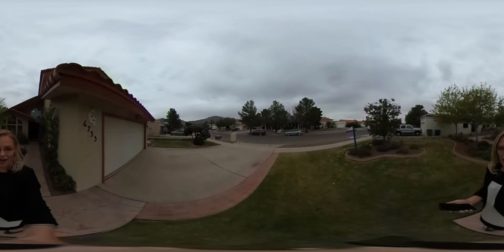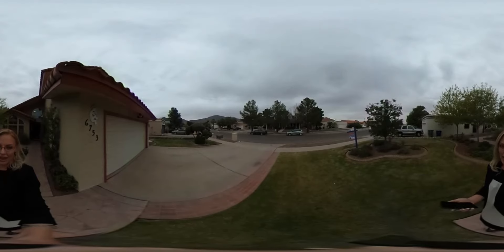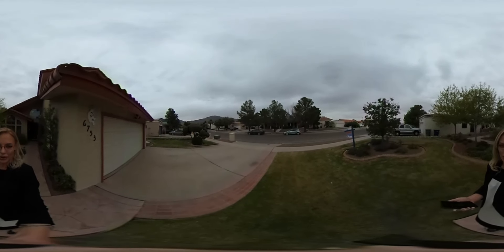Hey guys, Kristen DeSantiago here. I'm at 6753 Brisa Del Mar, offered at $2.80 million, and I'm going to give you a little tour around. Come on in.